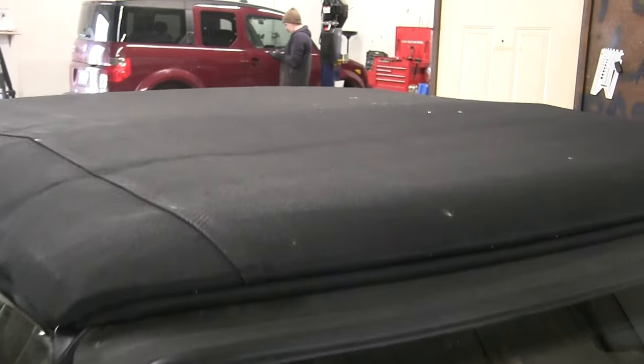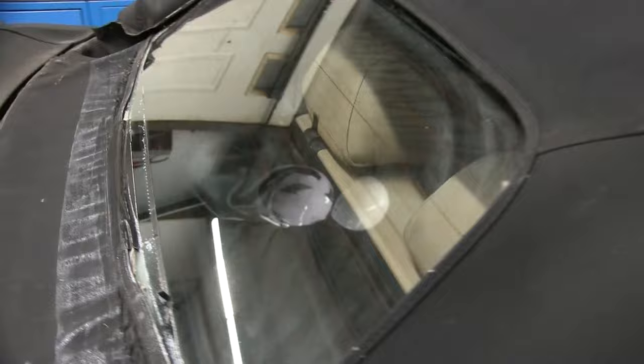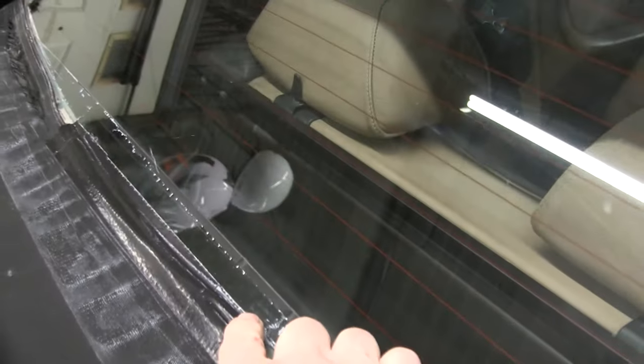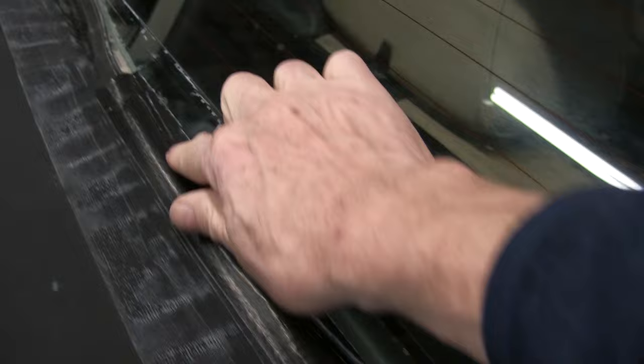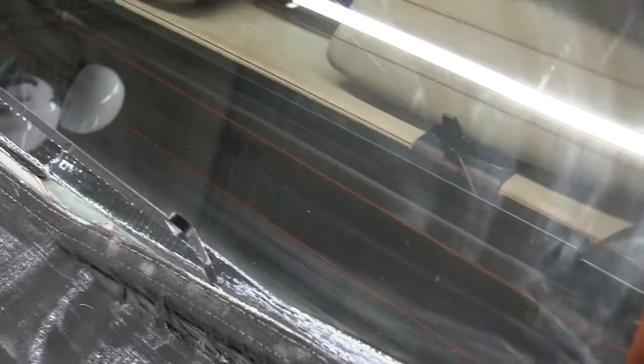The convertible top is generally in pretty good shape, and I don't know its history, but I've got to believe it was replaced somewhere along the line. But this rear window — no, it's a total mess. You can see that the canvas is rotted and it's become unsealed. Somebody had tried to repair it with duct tape over time. Pretty common, but time to replace it.